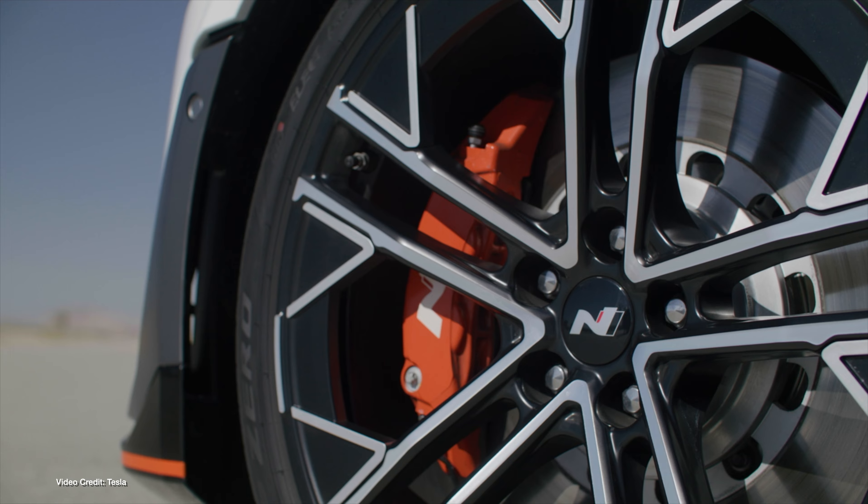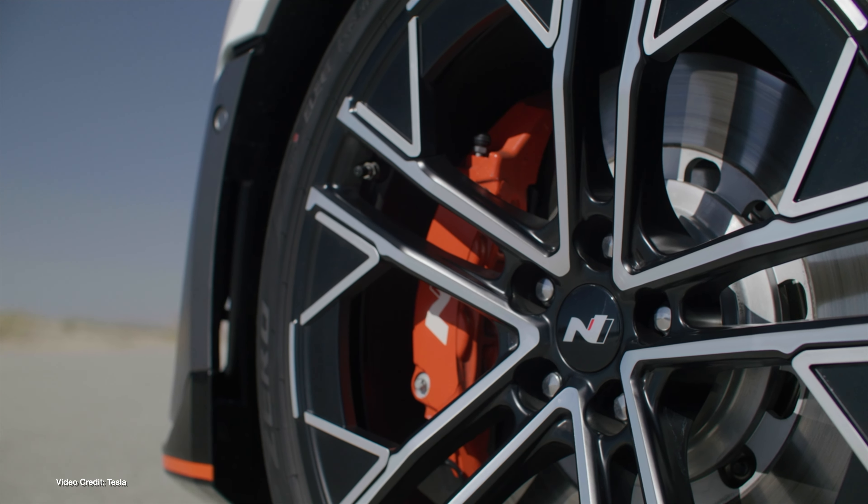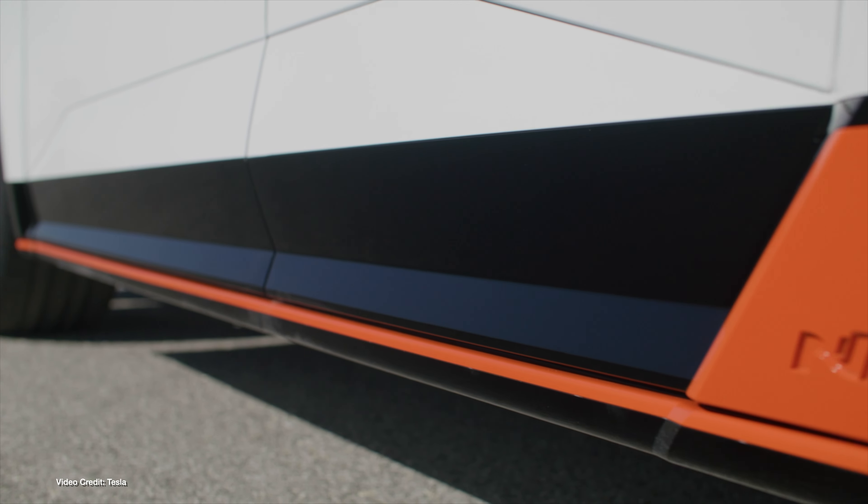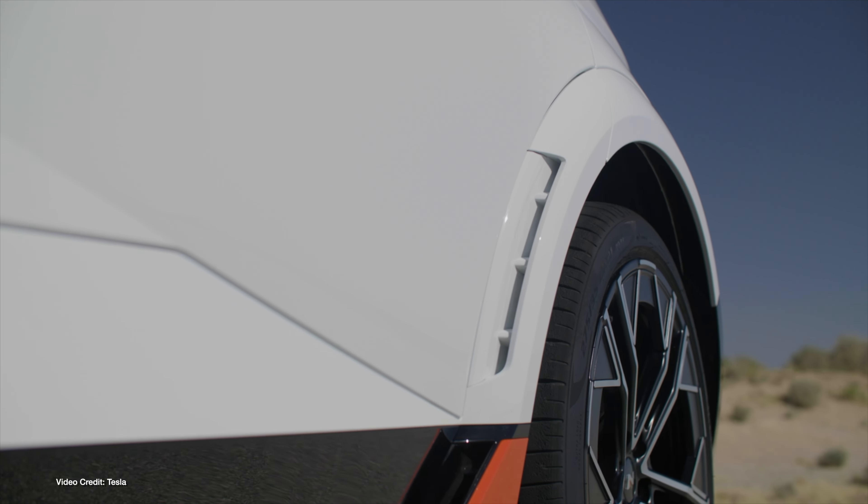We start today with news from Hyundai, which officially revealed the performance-oriented Ioniq 5N on Wednesday, just ahead of its official LA Auto Show debut. While you might be forgiven for thinking the Ioniq 5N would just be a Hyundai-badged version of the already powerful Kia EV6 GT, think again.